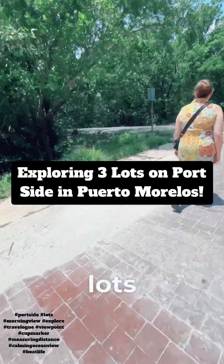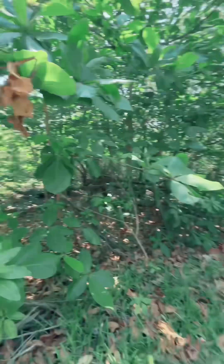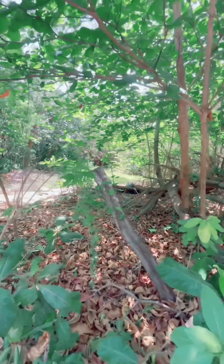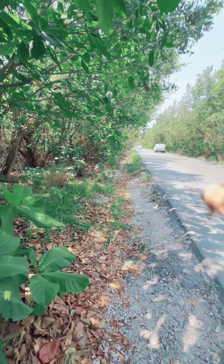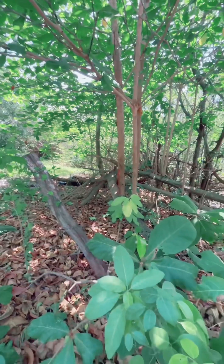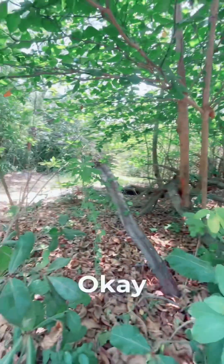We're going to take a look at these three lots on the port side. This one I'm telling you starts here. You see where the cup is? There's like a cup — I will go exactly where it finished. It's like 30 meters from here to there. There are three lots: 10 meters, 10 meters, 10 meters. They're selling 30 meters by 30 meters.